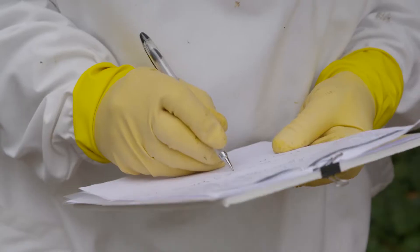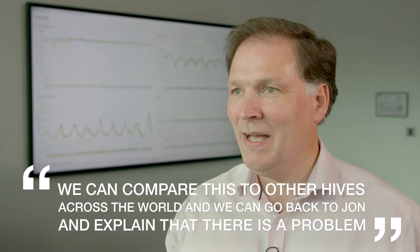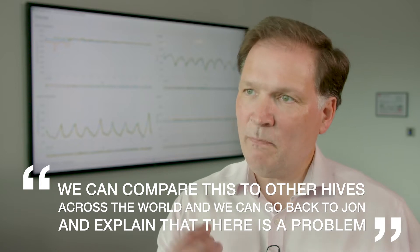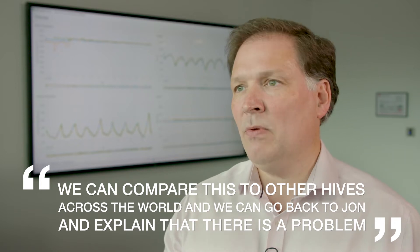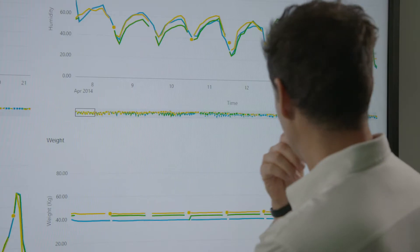This means not only can we detect across the world how other beekeepers like John are operating and how their hives are performing, we can also go back to John and explain to him if the hive is not in its happiest state and give him data points that explain why.